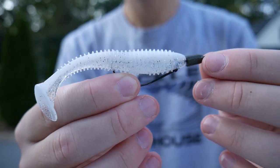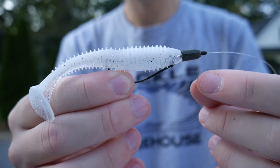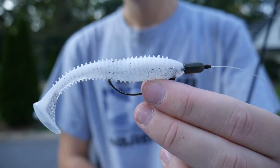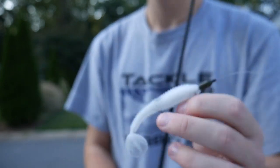That's the swimbait I'm going to be using today. I basically just have it rigged on a Texas rig with this little weight right here to make it a weedless presentation so I can run it through weeds — which is better than fishing on a jig head where I could get it stuck. I've also got a wacky rig and a Texas rig tied on my other two rods, and we're going to go ahead and put these rods in the car and get to fishing.